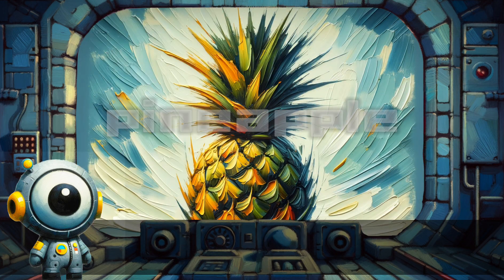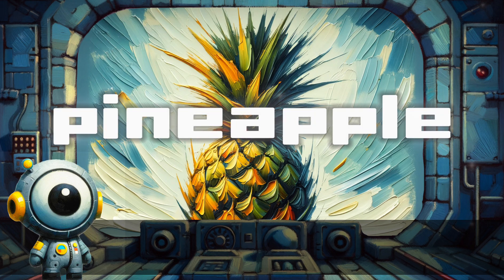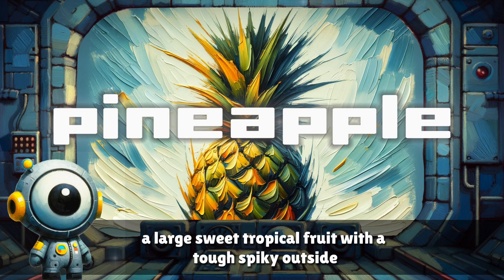Pineapple. A large sweet tropical fruit with a tough spiky outside.